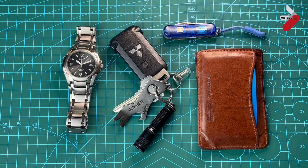Here are the five EDC items that have changed my life. These are the things I carry every day — it's not just everyday carry, I literally have these on me every day. The only time I change it is if I'm flying, and then I don't take the knife, but otherwise these are with me all the time.